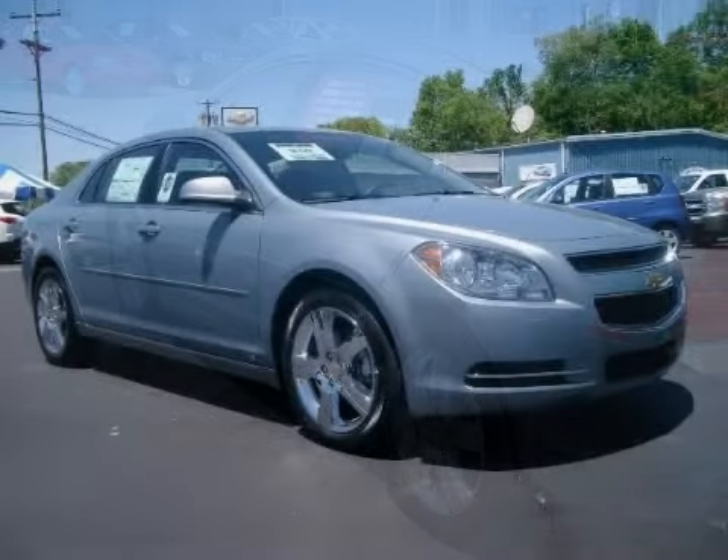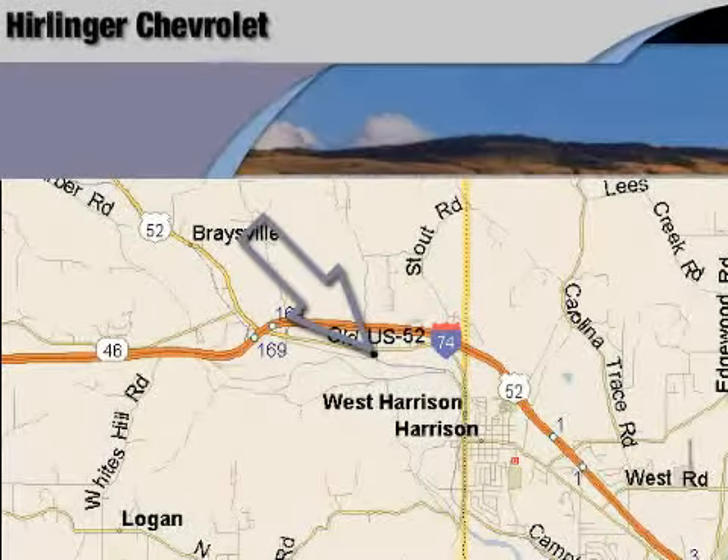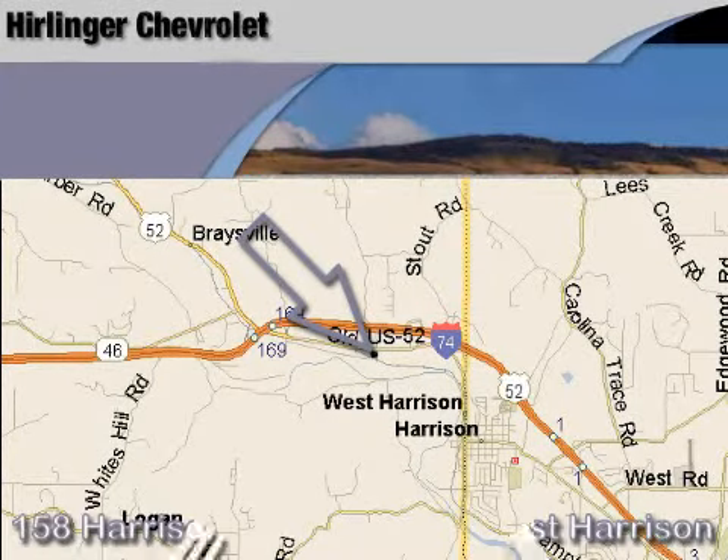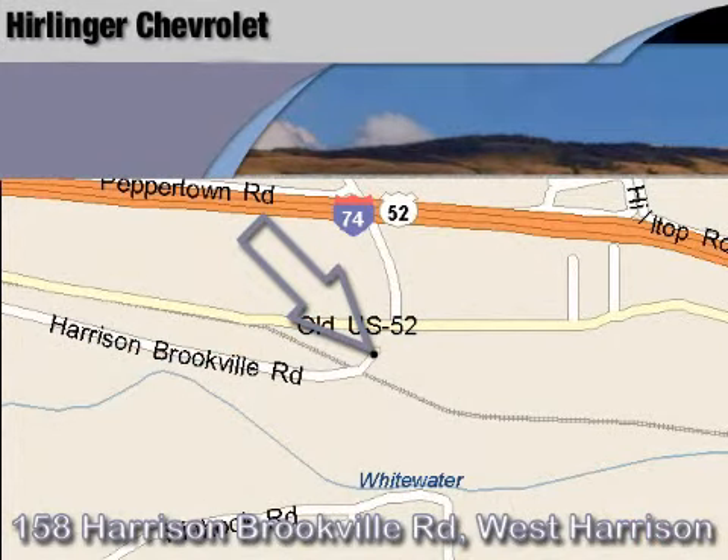Call or come in today to arrange a test drive. Hirlinger Chevrolet is located at 158 Harrison Brookville Road in West Harrison, Indiana. Thank you for watching and we hope to see you soon!